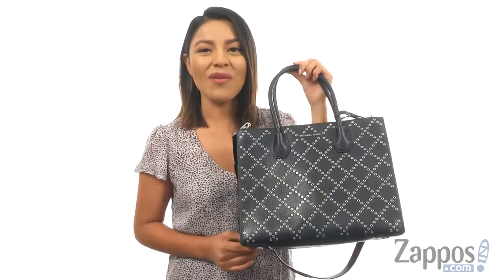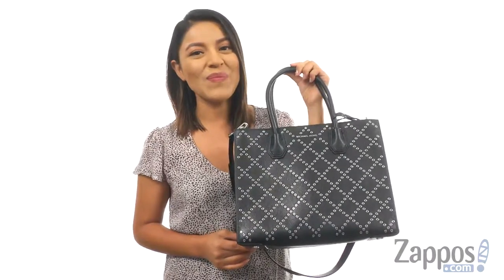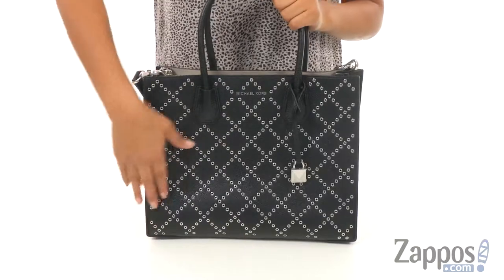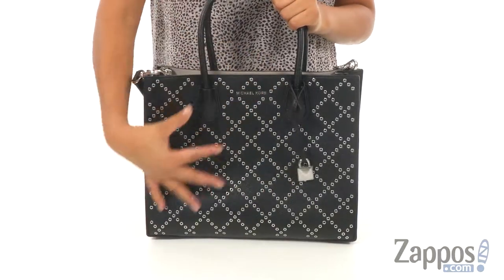Hello everyone, I'm Nellie and I'm from Zappos.com. Today we're going to take a closer look at Mercer's stud and grommet large convertible tote from Michael Kors. This bag is made of gorgeous pebbled leather with a studded accent for a trendy edge look.